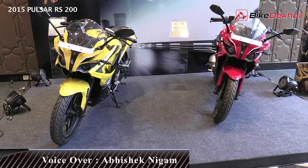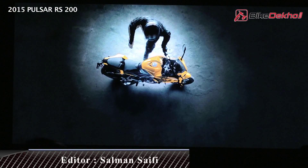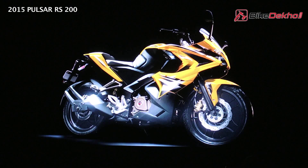Current colour options include yellow and red, with black expected to be in showrooms soon. We will be riding the Bajaj Pulsar RS200 soon — watch out for a first ride review coming up.